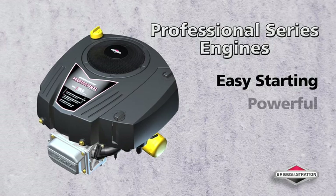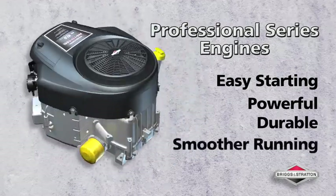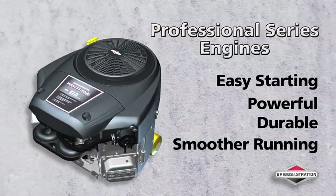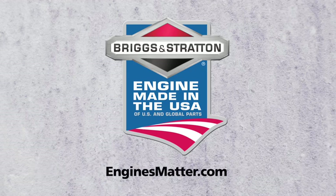Easy starting, proven strength, enhanced durability, and smoother running. The Briggs & Stratton Professional Series engines, made in the USA of U.S. and global parts. Because engines matter.